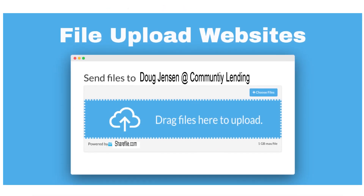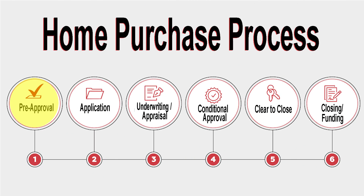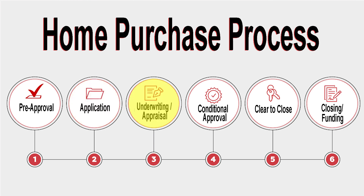Only the final docs need to be signed in person. The steps in the financing process are: the pre-approval, the application, underwriting and appraisal, the conditional approval, the clear to close, and finally, closing and funding.